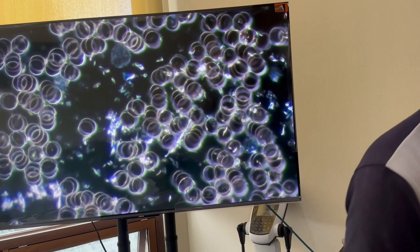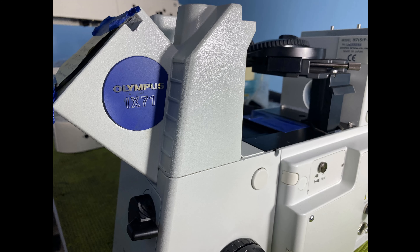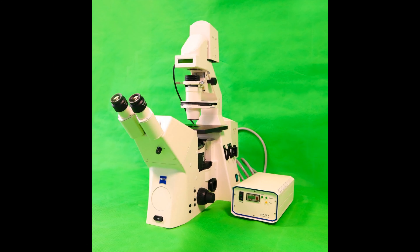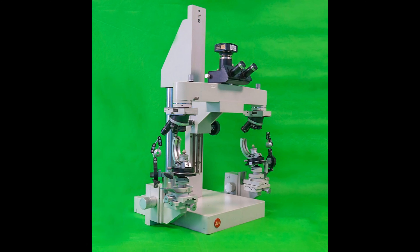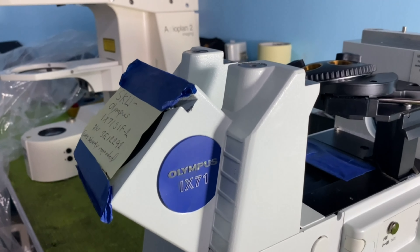We also offer first-rate and well-known brands of microscopes like Olympus, Carl Zeiss, Laika, Blitz, and Axiovert, all the way from the US to the Philippines.